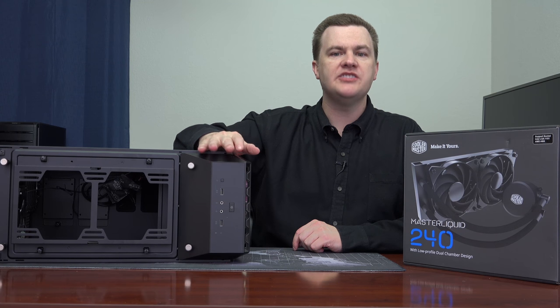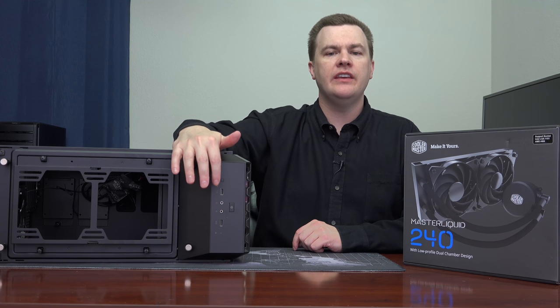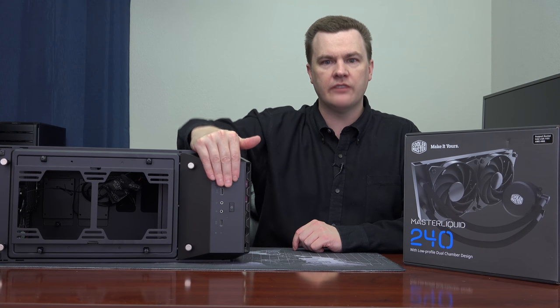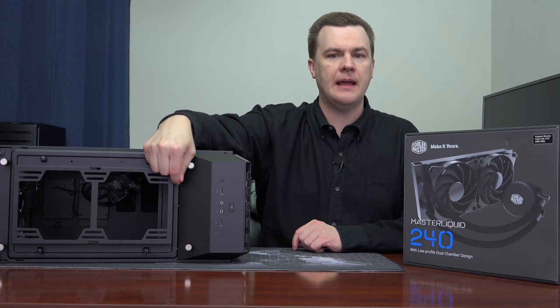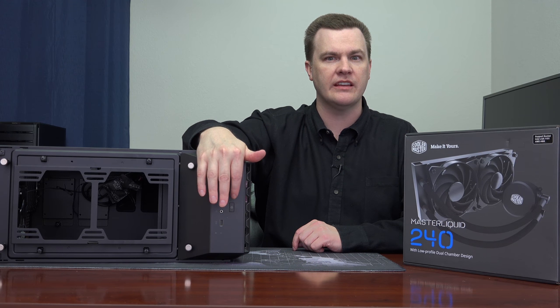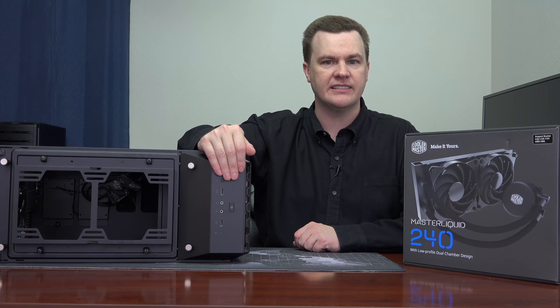Coming forward to the front of the case, you can see the power switch, headphone and microphone jack, and USB ports. This is normally covered up when the top cover is on, but there's a flap you can open up. It folds all the way around so you can access it, press the buttons, plug things in, or leave it closed for a nice clean look.